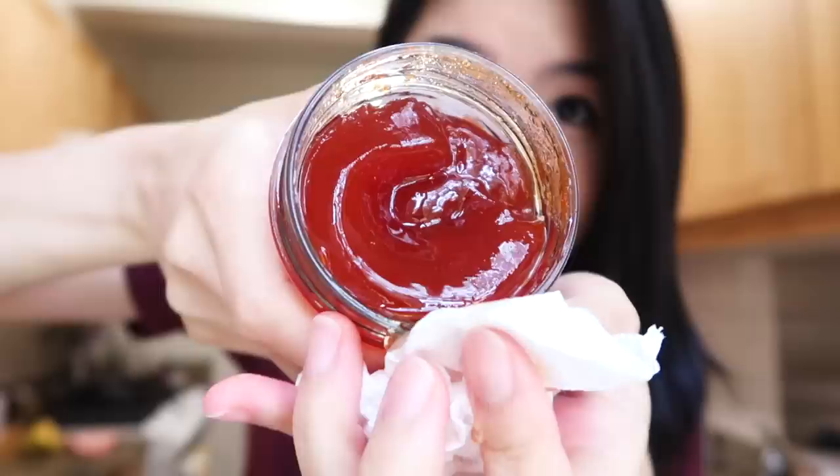It smells super pungent. It is spicy — it smells so spicy. I think I'm smelling the vinegar, so there's like that huge sour note. It is literally a bright red. I'm going to scoop it out like that — this is kind of the texture. I am now going to put this on top of my cheese and then I should be done.